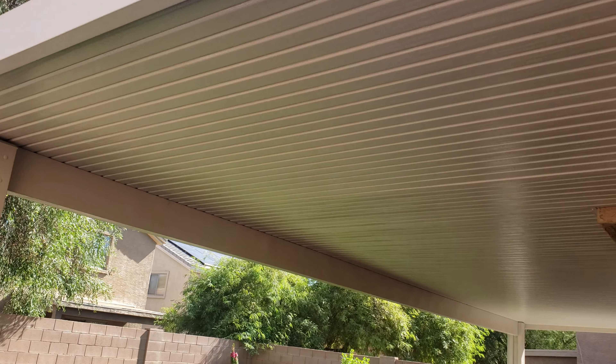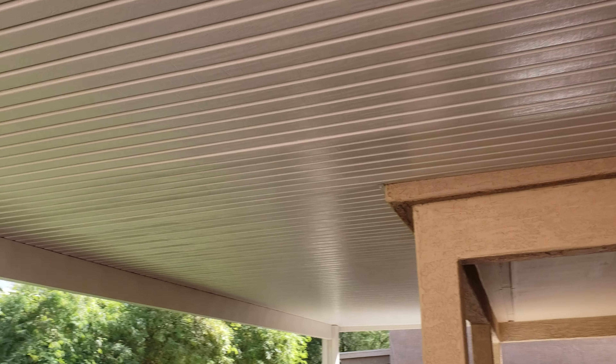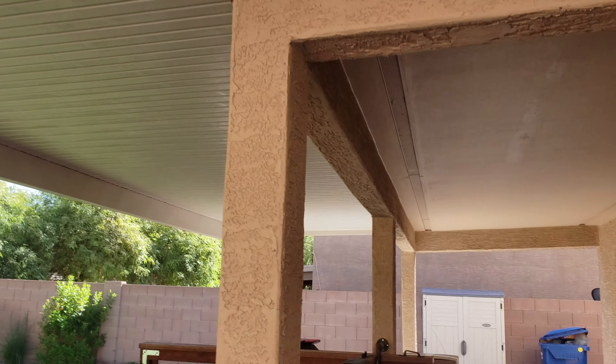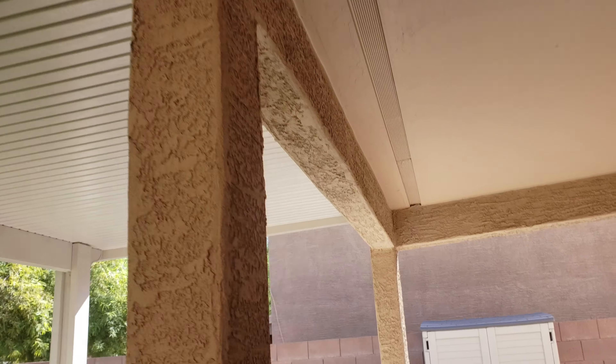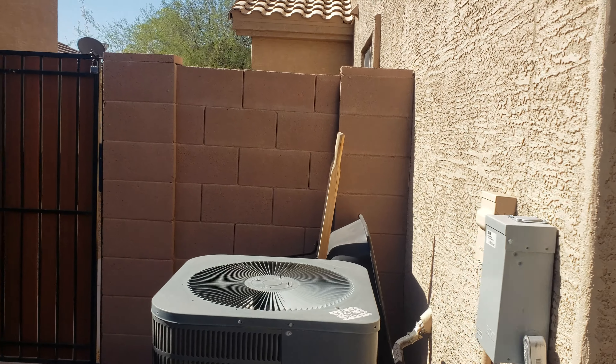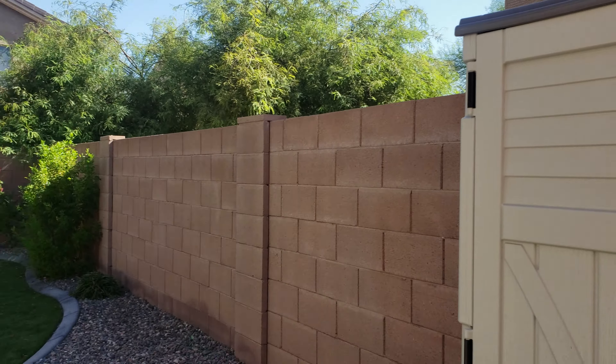So this patio cover has a 10-year warranty and was just installed last year, so it's new — that's great. And your AC unit — does this stay? No, it doesn't. Okay, so the AC unit doesn't stay.